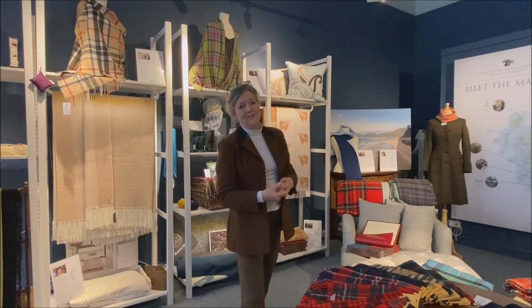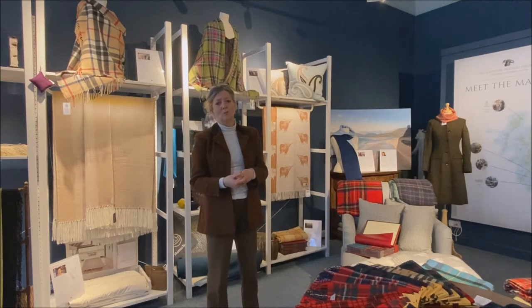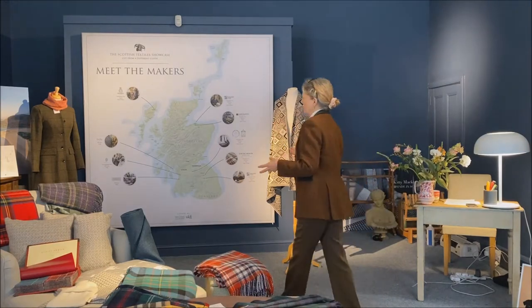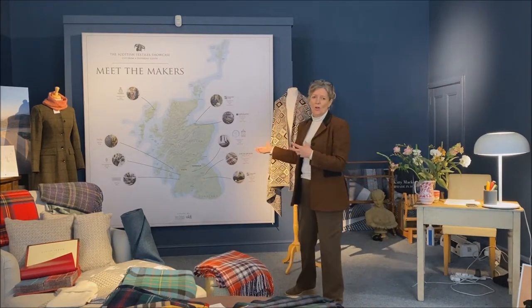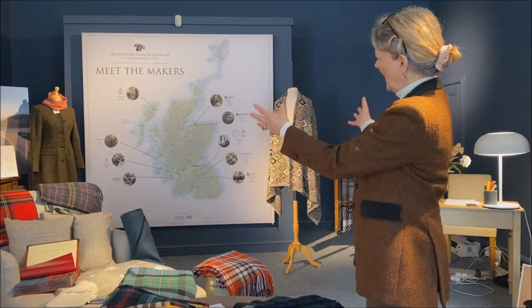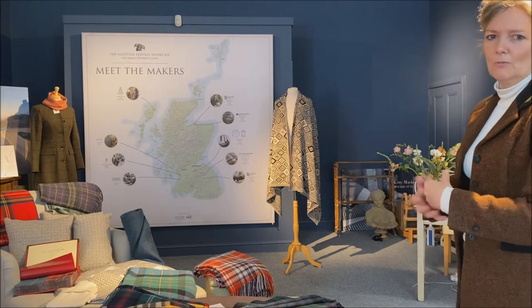There's nothing I enjoy more than taking our customers off the beaten track to visit the working wool mills. Our Meet the Makers map is for us a really important focal point of our shop, and it's what draws people in because it's showing who is making what, and where.